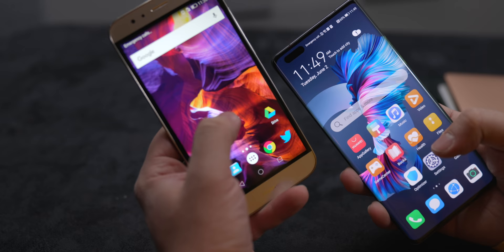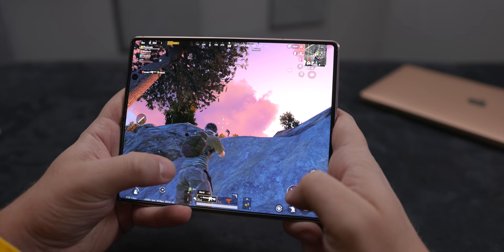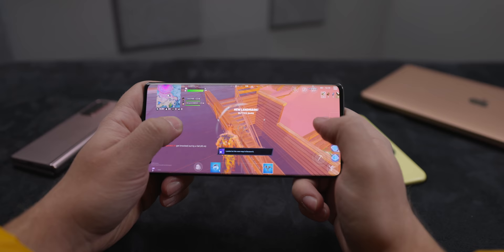I've seen a lot of complaints over the last couple of years that smartphones have gotten boring or that they're all the same. While I can understand the desire for radically new ideas, we are in the golden refinement era of smartphones. You basically can't buy a bad phone nowadays, no matter what your budget is, and that's incredible. Plus, if you're willing to shell out on the high end, you can find some frankly astonishing devices.